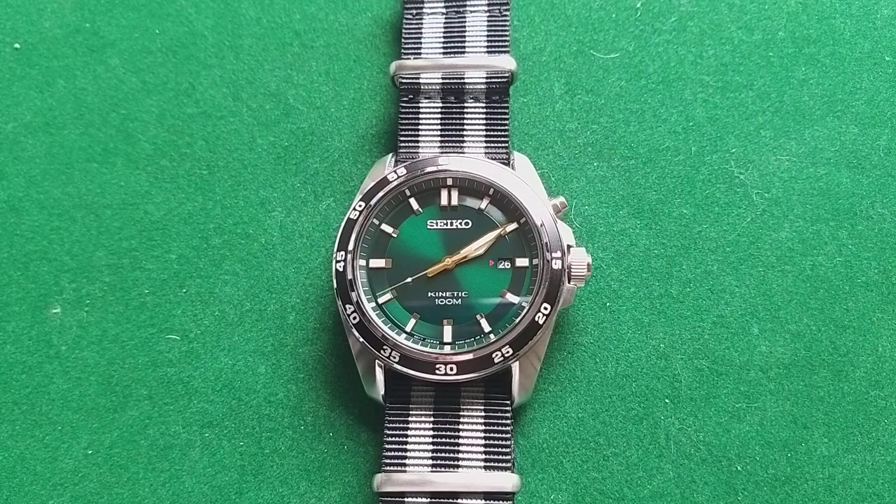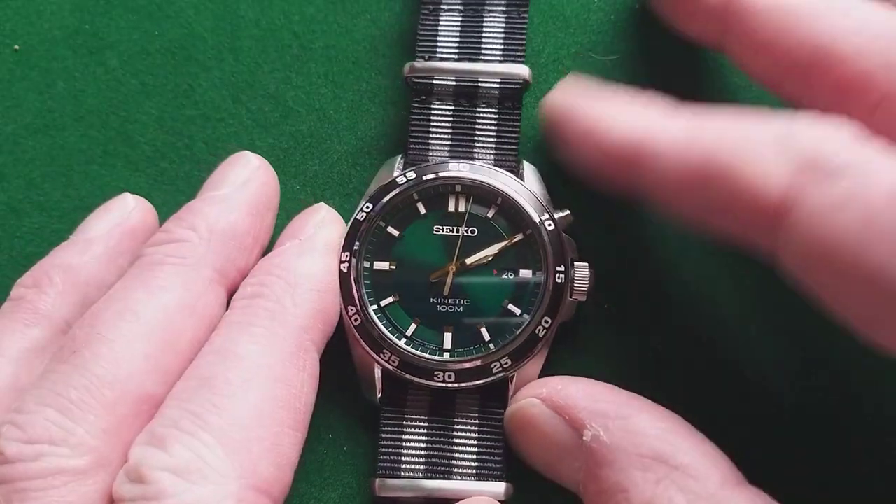I don't think it's too much for a watch like this because it is something special. But if you don't actually wear it, then I think it's a lot of money. Some people buy a watch, put it in the safe, and yeah — it doesn't make sense.